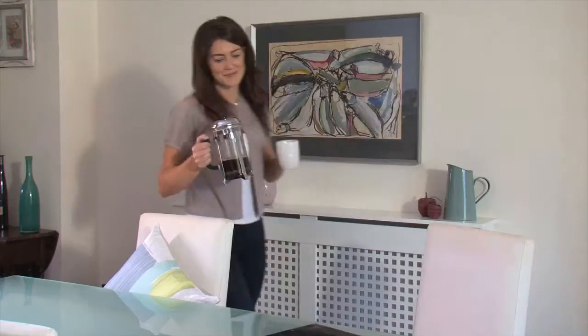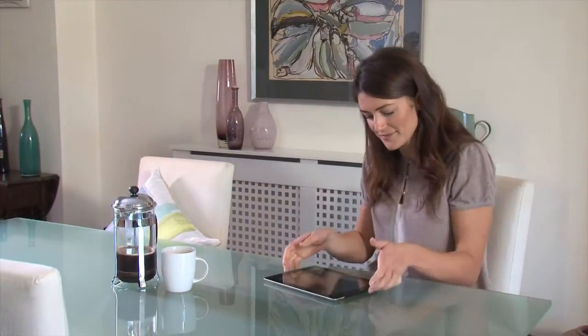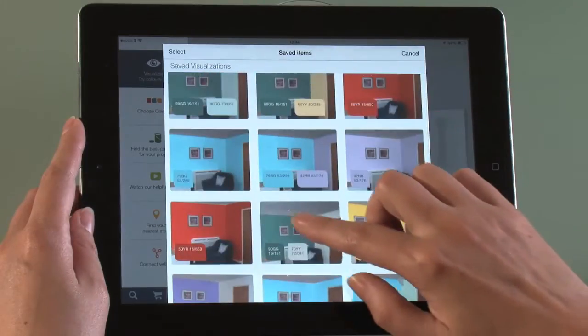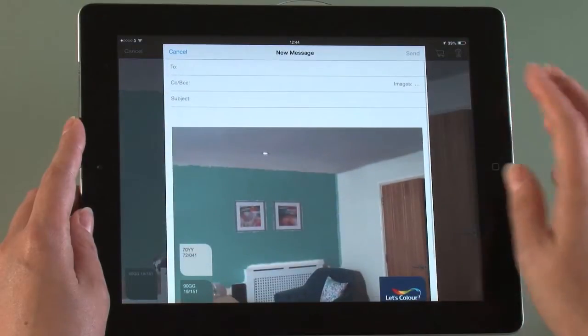Once you've finished experimenting and saved your visualisation, you can view all your favourite colours at a glance to help make that important final colour decision. If you're still undecided, why not see what your friends or family think? It's easy to share your colour schemes through email.